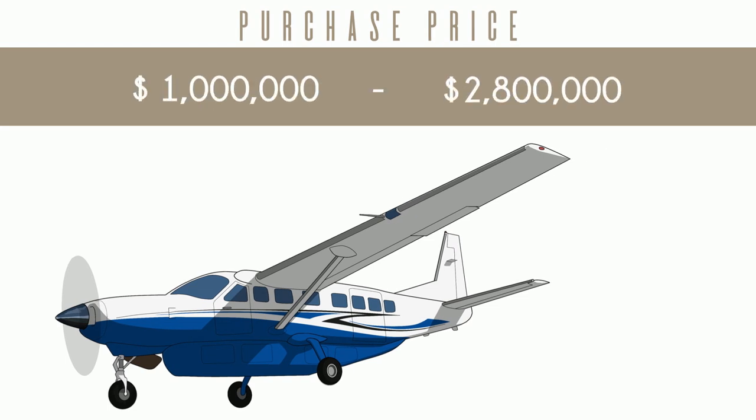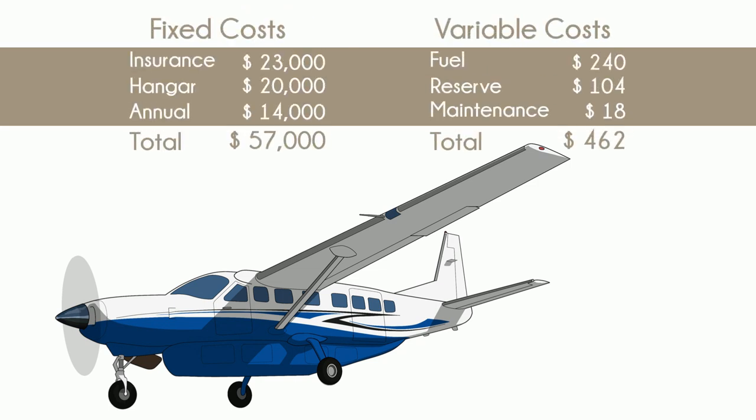Let's buy one. For a turboprop single, it's fairly affordable. TBMs, Pilatus, and even Pipers tend to be a little bit more expensive. Quest Kodiaks are a little cheaper. Individual expenses are a little more in line with its peers. It burns between 300 and 400 pounds of jet fuel an hour, and the Pratt & Whitney Canada PT-6A114 overhauls for about $250,000 at 3,600 hours.